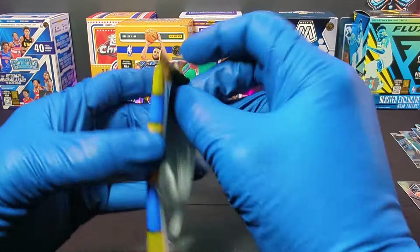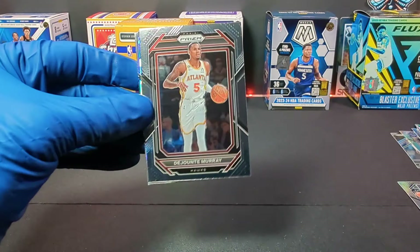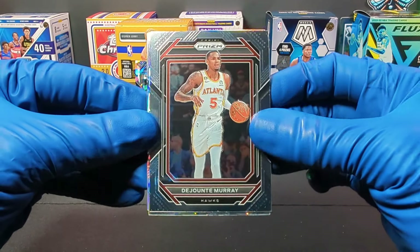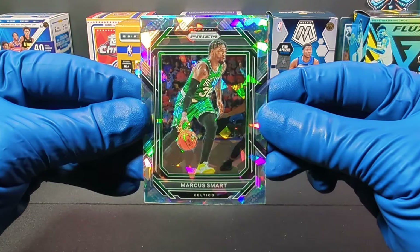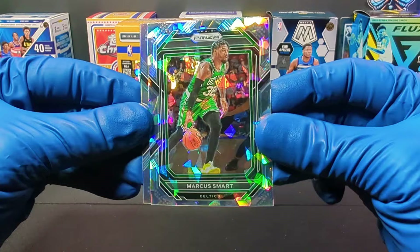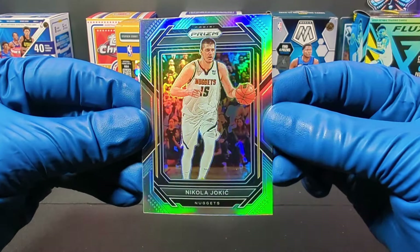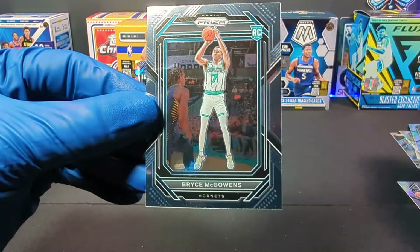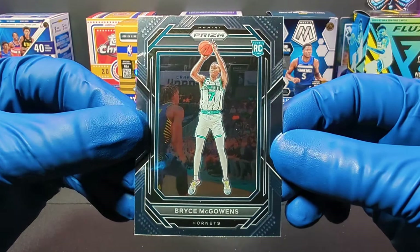Last pack magic, come on, let's get it! Starting off with Jontae Murray for the Atlanta Hawks. And the third and final Ice Prism — we got Marcus Smart for the Celtics, shout out to all the Celtics fans. And we get the Joker — Nikola Jokic, look at that refractor prism action. And last but not least, a rookie card of Bryce McGowens for the Hornets.